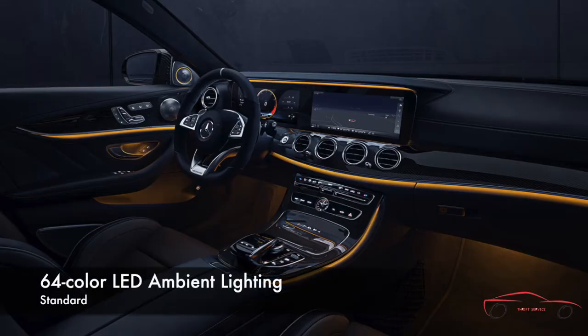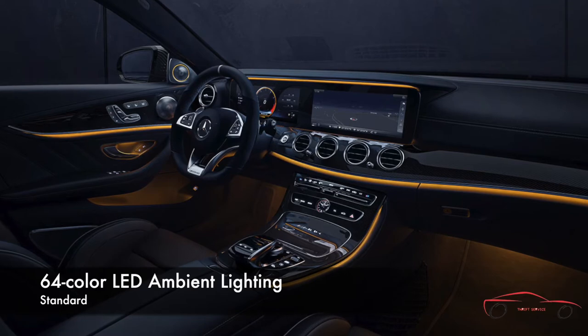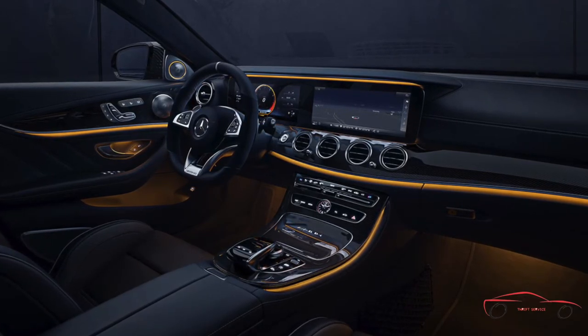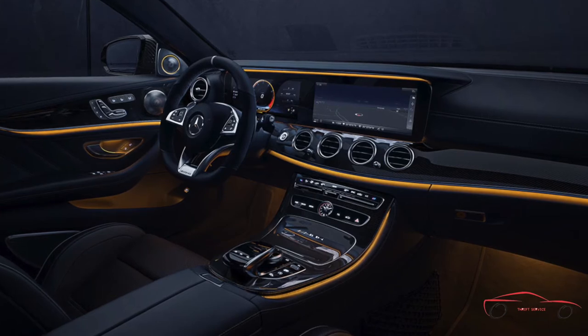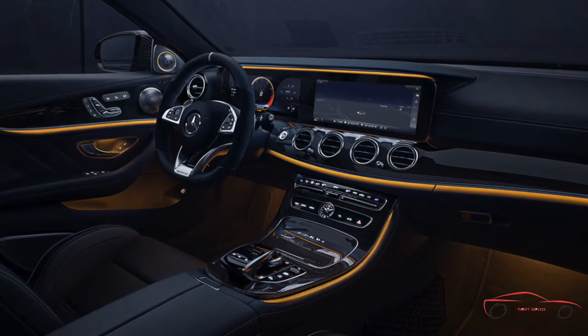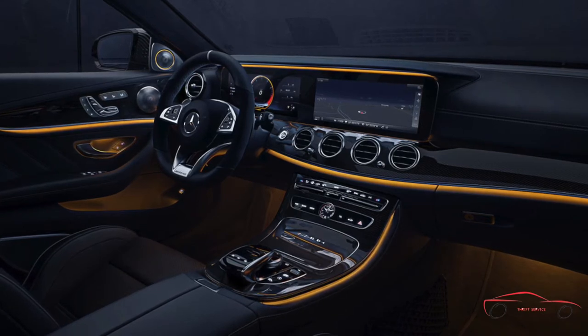A network of LEDs can create not just a soothing ambience in the cabin, but one you can alter to suit your mood, or even create one. An incredible 64 selectable colors and adjustable brightness let the driver control the atmosphere like never before. Edge lighting glows from beneath the waveform dash trim and door armrests, and from behind the instrumentation screen panel — even the footwells, door handles and rear overhead assist grips are bathed in a soft glow.